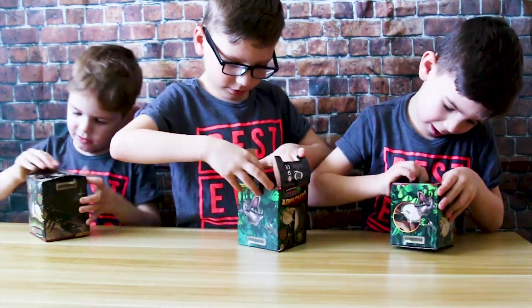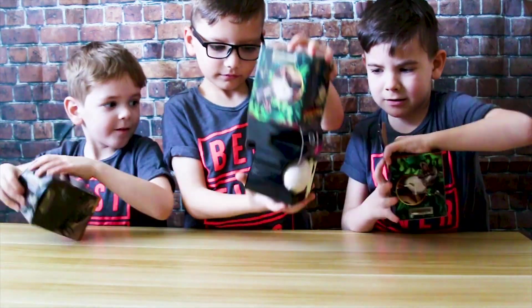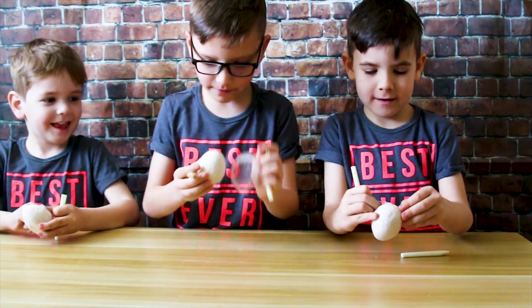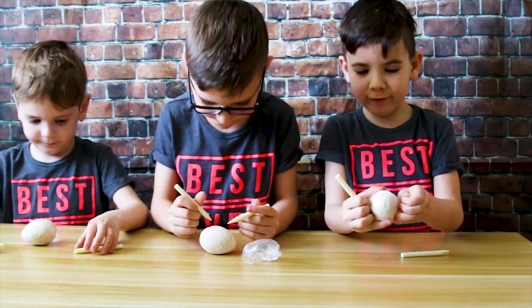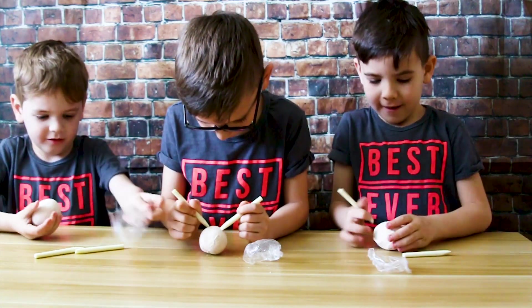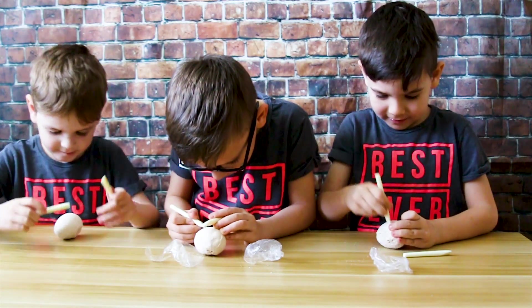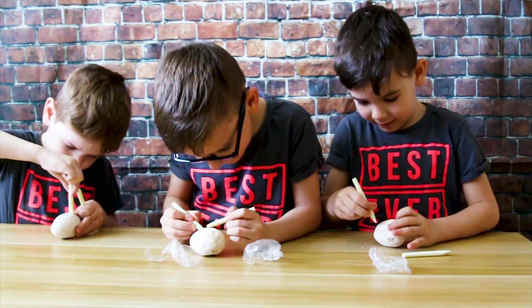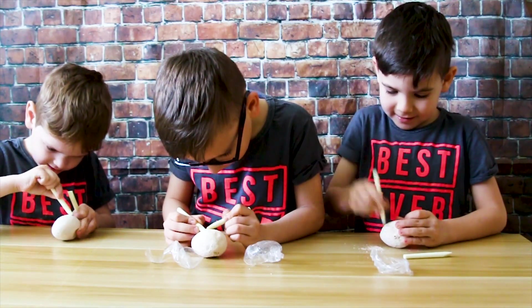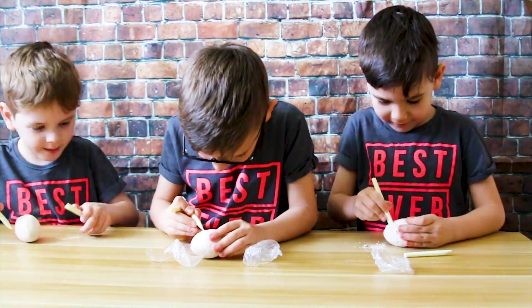Ok, let's open it. It's so soft. Like this. Try it.